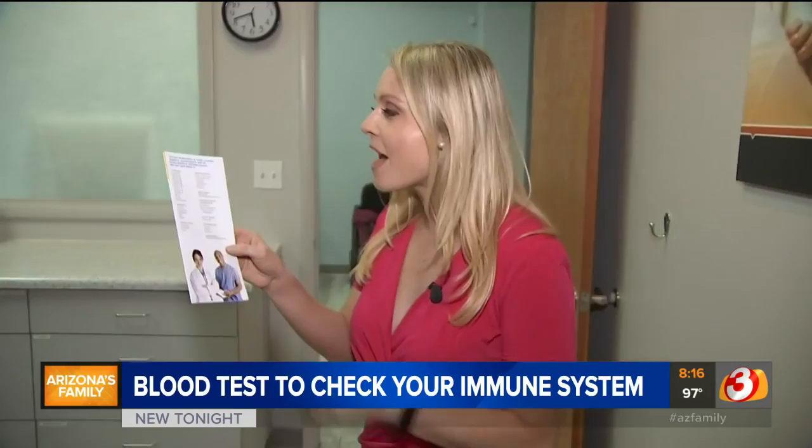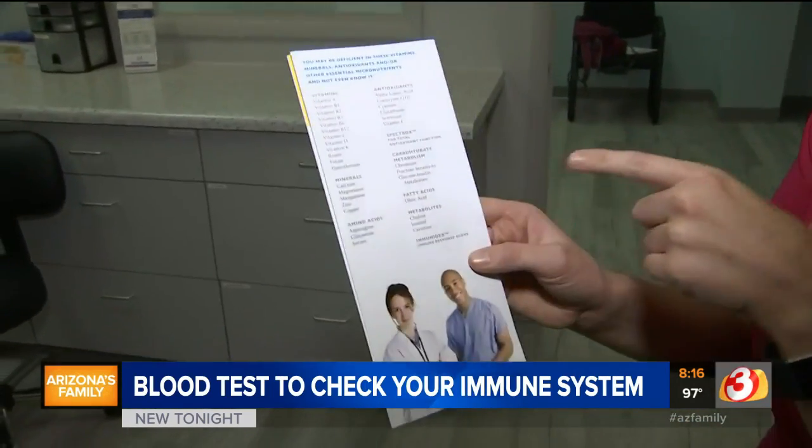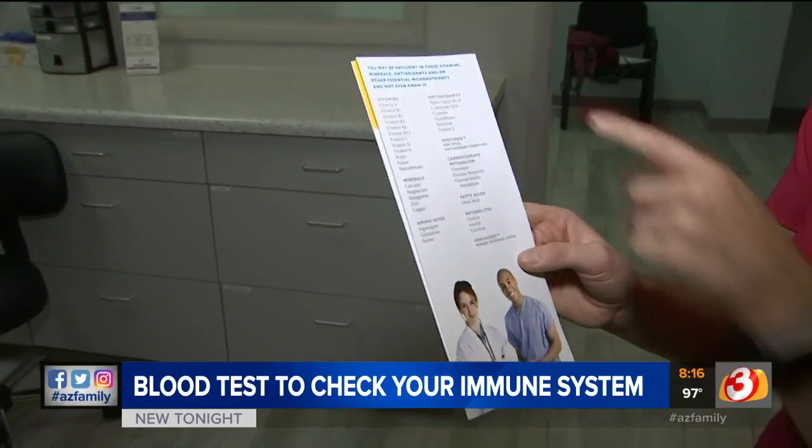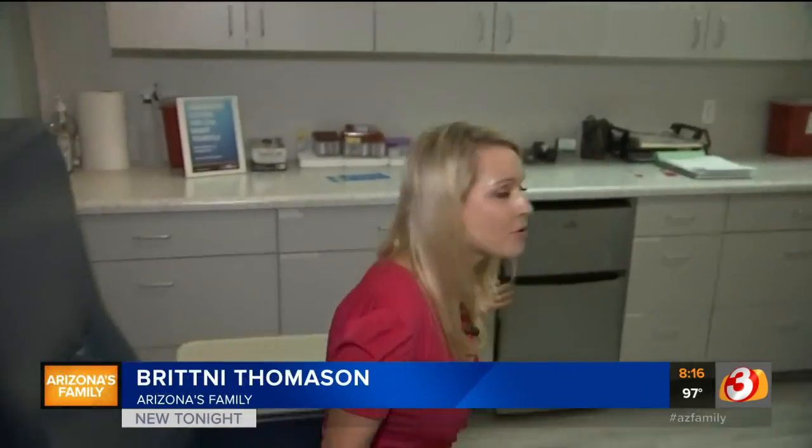Brittany Thomason learned labs can test for vitamin deficiencies, which can show you if your system is weak. Take a look at everything the labs can test for — we have vitamins, minerals, metabolites, everything from vitamin A to calcium. The test is really easy; patients simply sit and have their blood drawn, and that process only takes about two minutes.